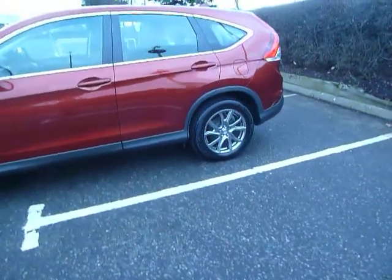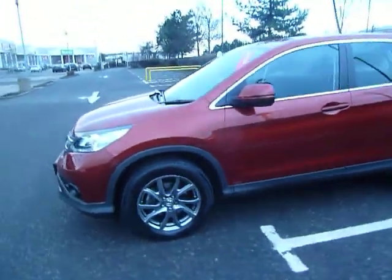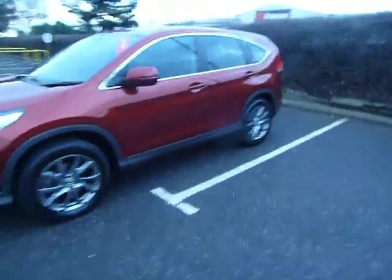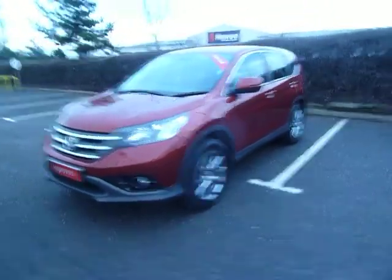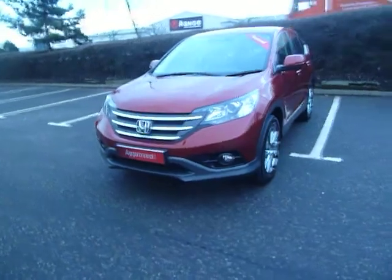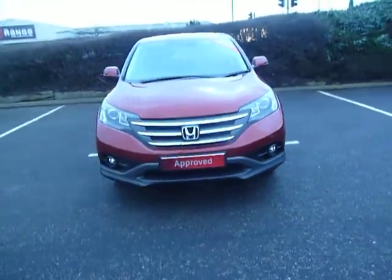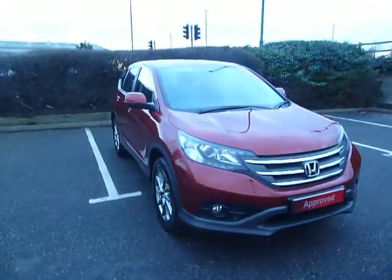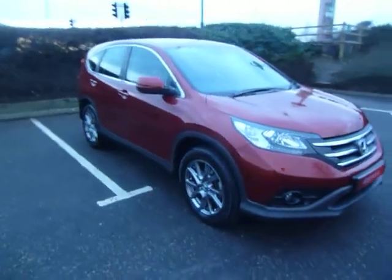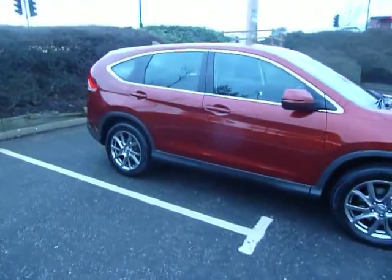With this car you've got the nice alloy wheels, which are an extra. The door mirrors are all color-coded and we have the indicators on there as well. You've got the front and rear parking sensors, the daytime running lights, and the fog lights. Overall this car is in great condition and looks great in the Passion Red.